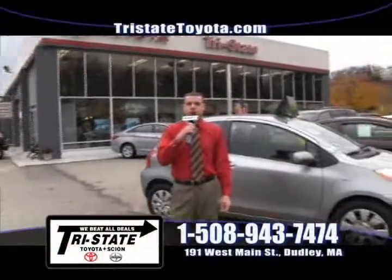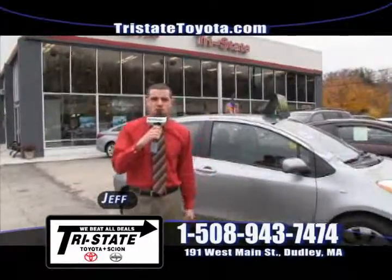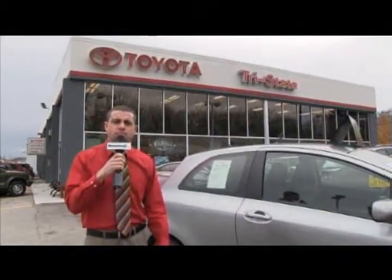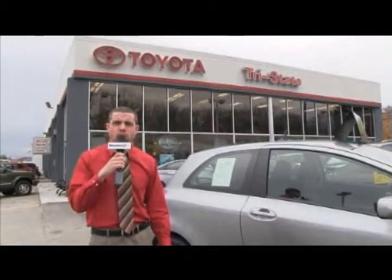Welcome back to Tri-State Toyota Scion in sunny Dudley, Massachusetts, located at 191 West Main Street. I'm going to show you some of the best pre-owned vehicles in southern Worcester County.